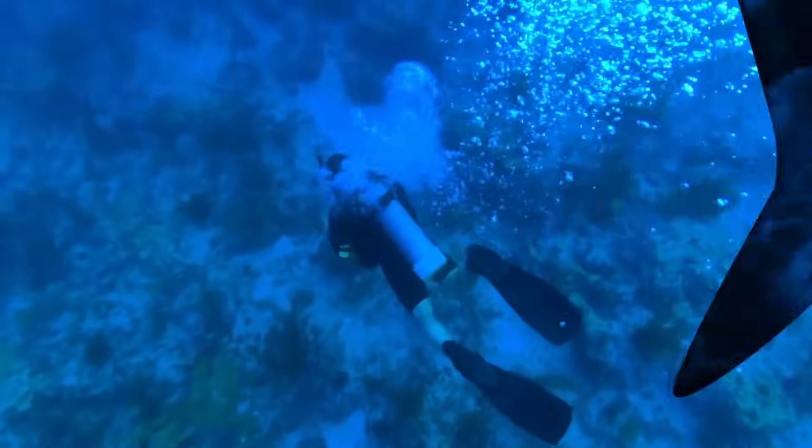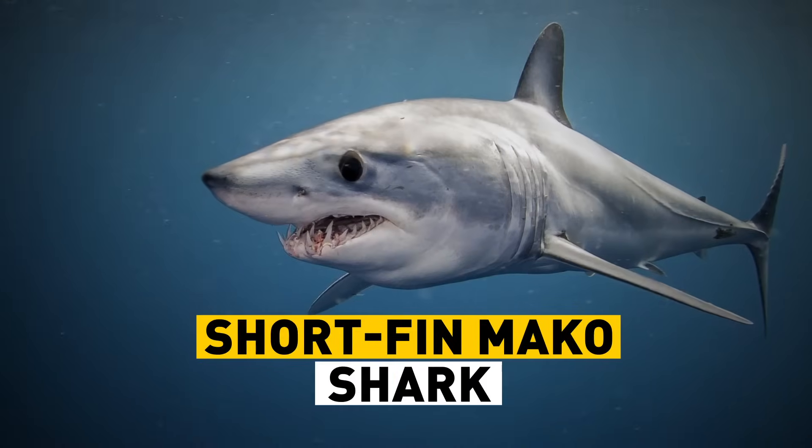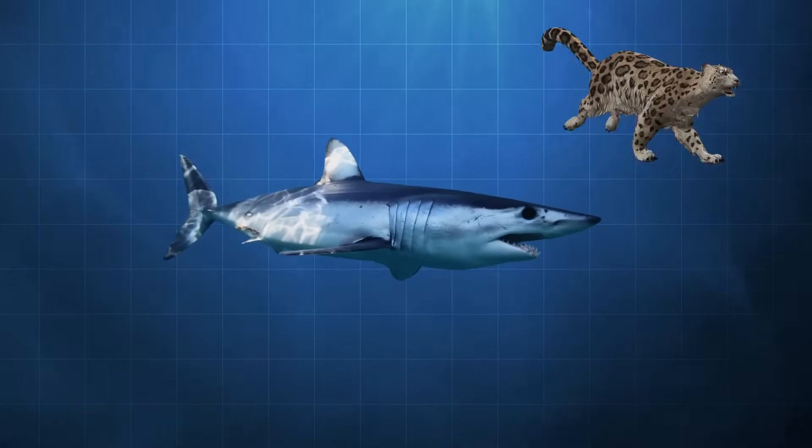You won't have time to blink if this guy floats past. Meet the fastest shark in the world — the short-fin mako shark. It can swim up to 35 miles per hour. That doesn't seem that quick on land, but underwater that's fast — slower than a cheetah, but faster than most dogs.